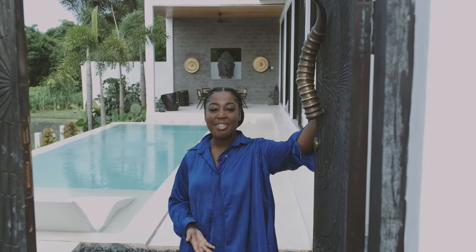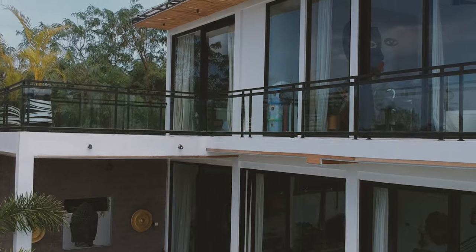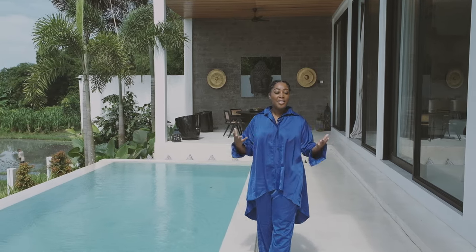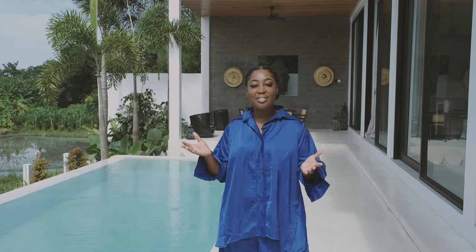What's up, Bali Interiors? I'm Chitty Ashley. Come take a peek in my paradise. We are here at the front of the property and this villa was actually just recently completed. I have been working on this project now for two years. Such a crazy journey, but I'm so excited about the results. I'm excited to show you guys the rest of this property.